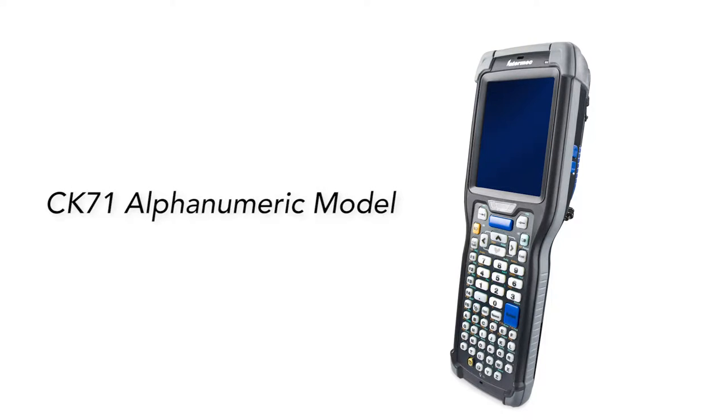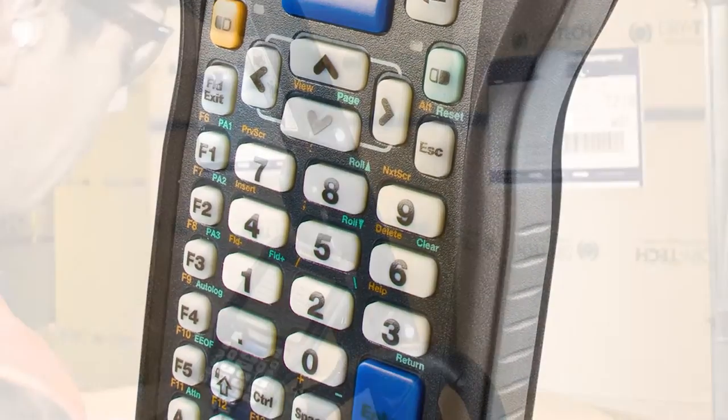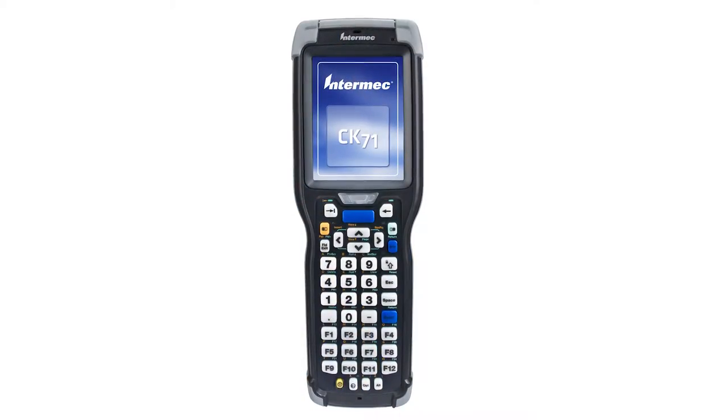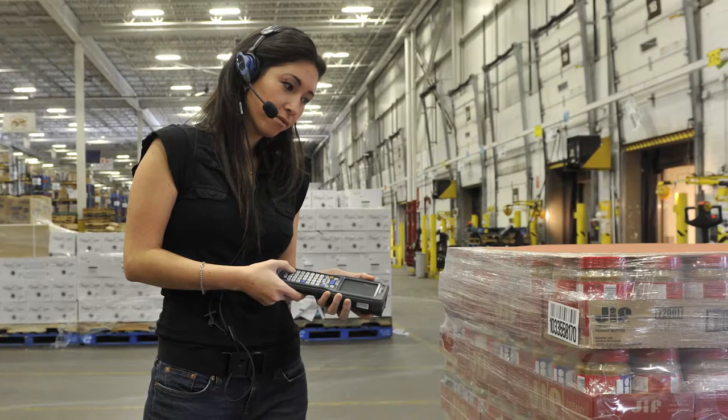The CK71 offers several configuration choices, starting with the keypad. The alphanumeric keypad is good for environments where regular characters need to be entered, or choose a numeric keypad with function keys for applications that require operations like terminal emulation.